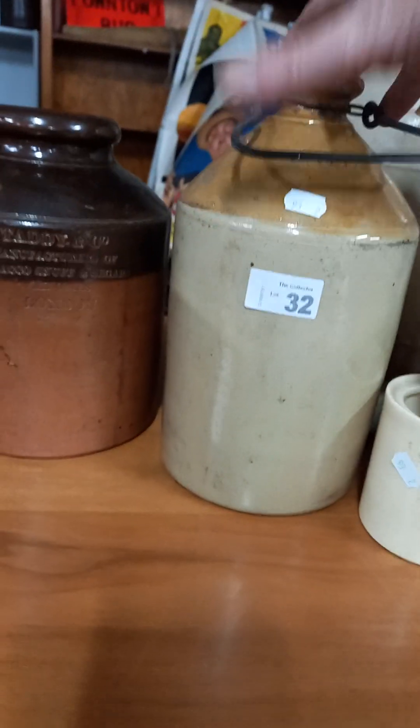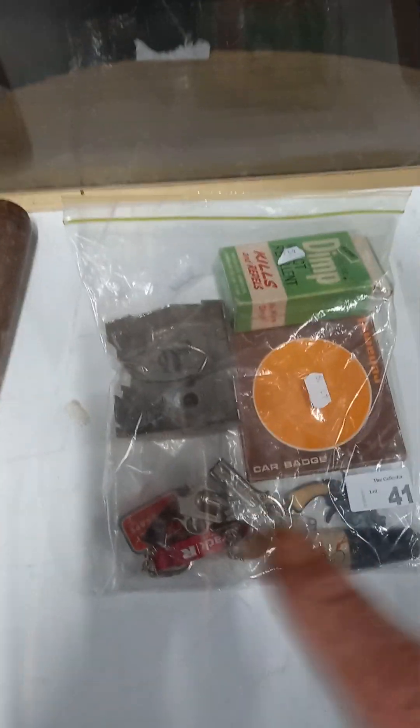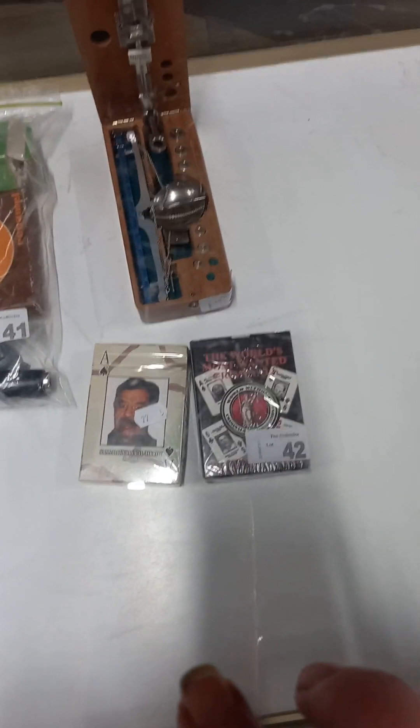This is a nice SRD one made up in Tamworth. Seashells. Boxes of things and boxes of stuff. Chamber pots are nice - they've all got damage, unfortunately. Nice old truncheon, some more watches. Holden bonnet badge there with some other sort of stuff. Nice little set of scales.